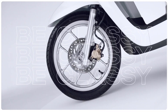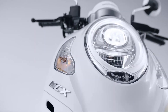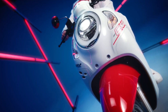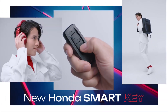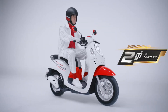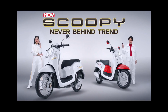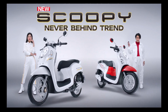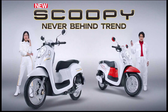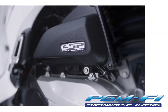The Honda NCX Scoopy Cambodia is a motorcycle with a sporty and modern design. Honda has combined technology and beauty in this motorcycle, making it suitable for those who want to look stylish while riding.